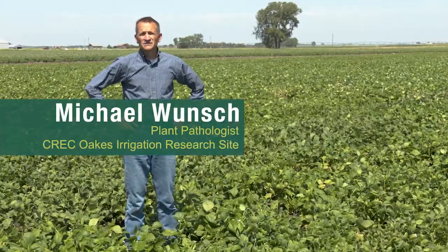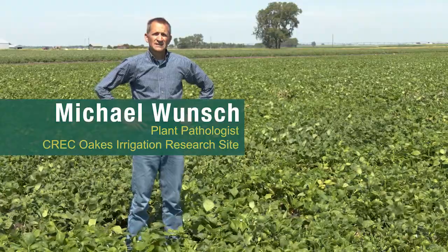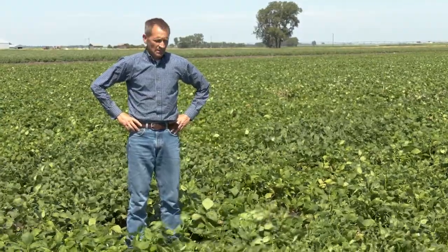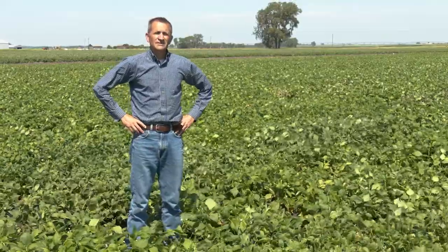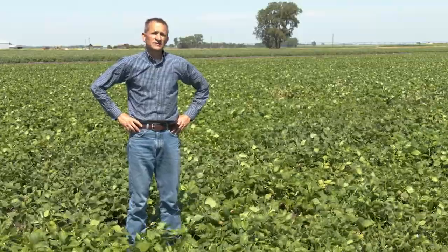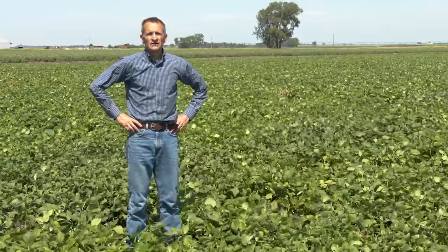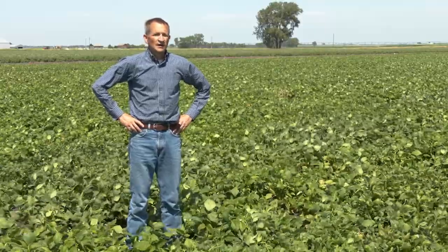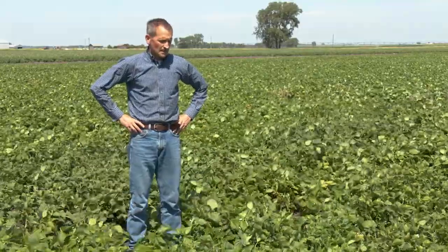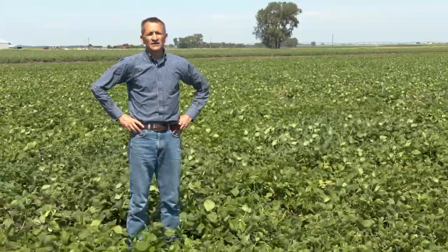Hi, I'm Michael Wunsch. I'm the plant pathologist at the Carrington Research Center. I'm here at the Oaks irrigation research site, south of Oaks, where we do a lot of our white mold research in conjunction with the Carrington site. We typically do our testing in Carrington and down here. This is an irrigated sand, very typical of the conditions that irrigated producers in North Dakota and neighboring Minnesota face. Irrigation here is with a linear irrigator, and it is in an irrigated production belt with significant irrigated soybean production.